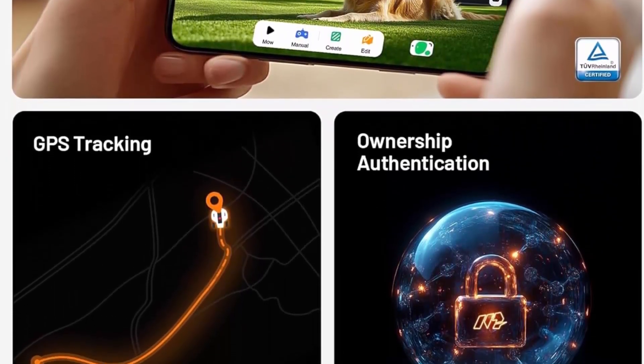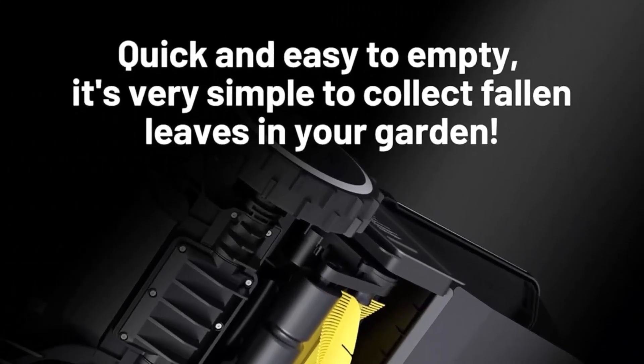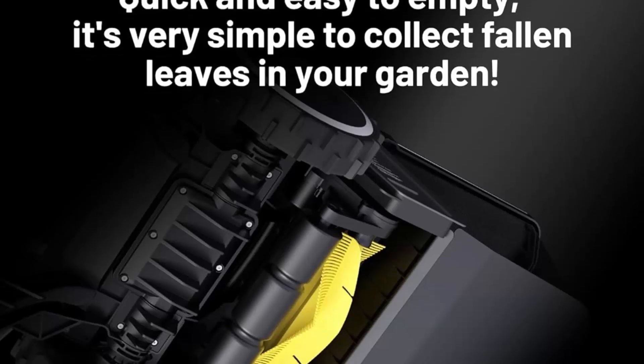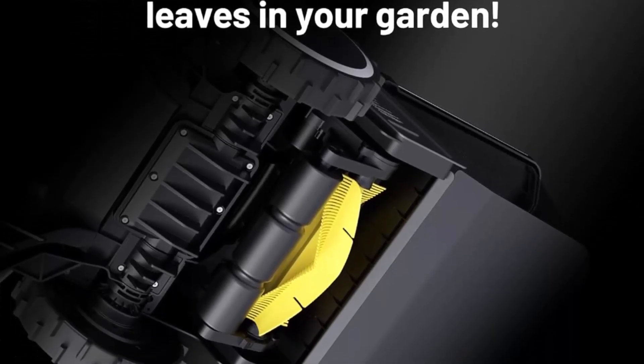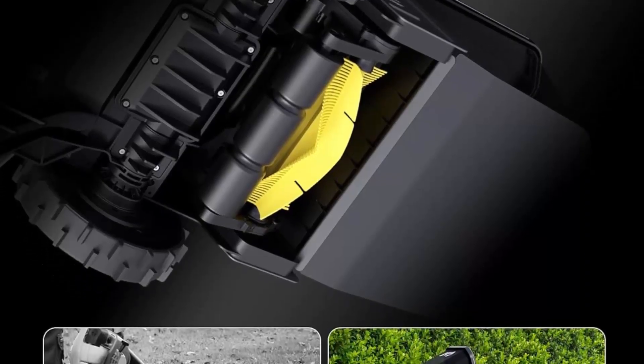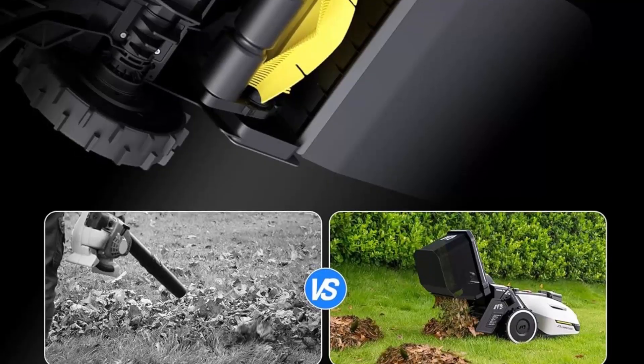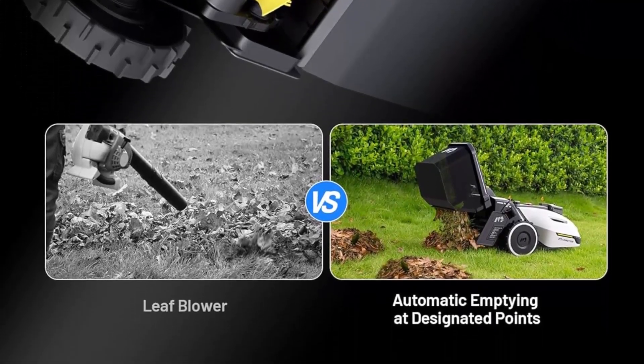The anti-clogging floating cutting disc ensures a carpet-like lawn finish, while dynamic height adjustment (30 to 100mm / 1.2 to 4 inches) maintains a consistent cutting height across various terrains. Mows up to 0.09 acre (350 sq m) per charge.